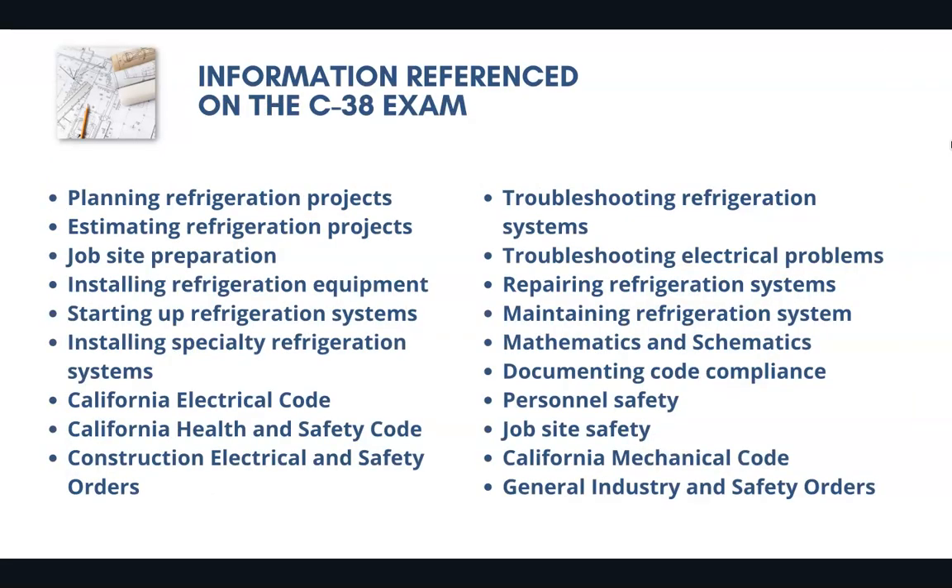Now these are just a few of the thousands of possible questions that could appear on the C38 license exam. Obviously, you're going to need to know about planning and estimation of refrigeration projects and installing specialty refrigeration systems.